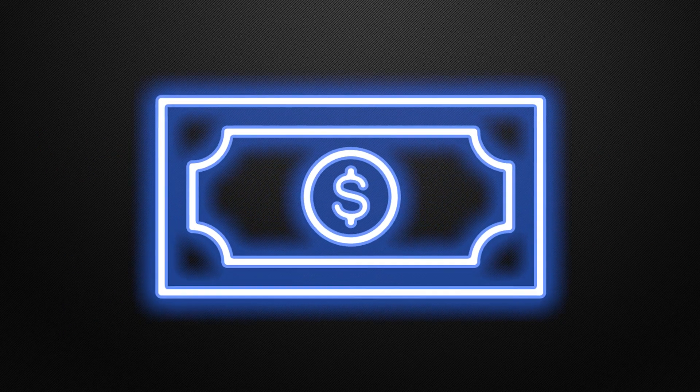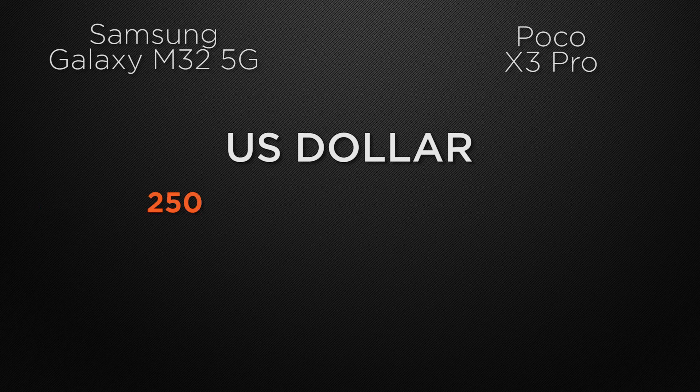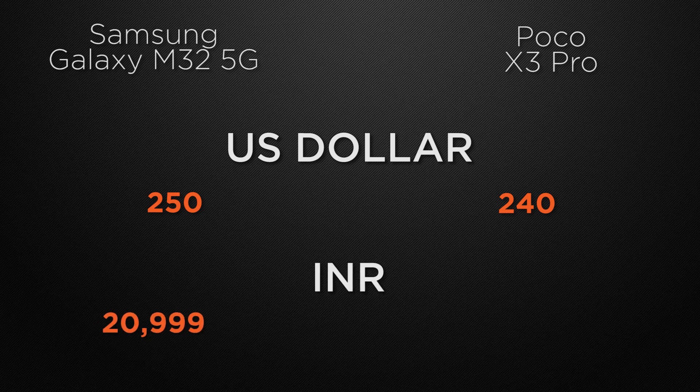Moving to the price of the devices. In the international market, M32 is around 250 US dollars whereas X3 Pro is available from 240 US dollars. In the Indian market, M32 has a starting range from 21,000 rupees whereas X3 Pro is available from 19,000 rupees.